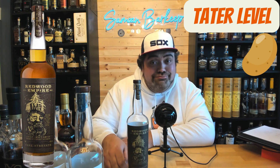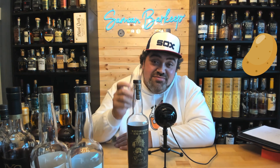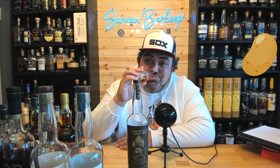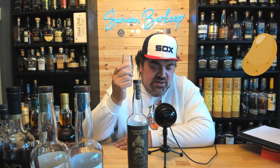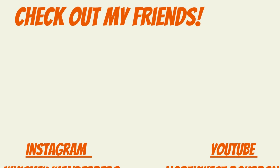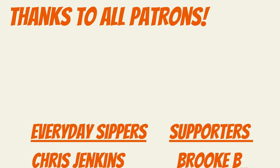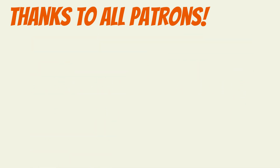Well, as always, thank you for watching. Have a good one. Cheers!